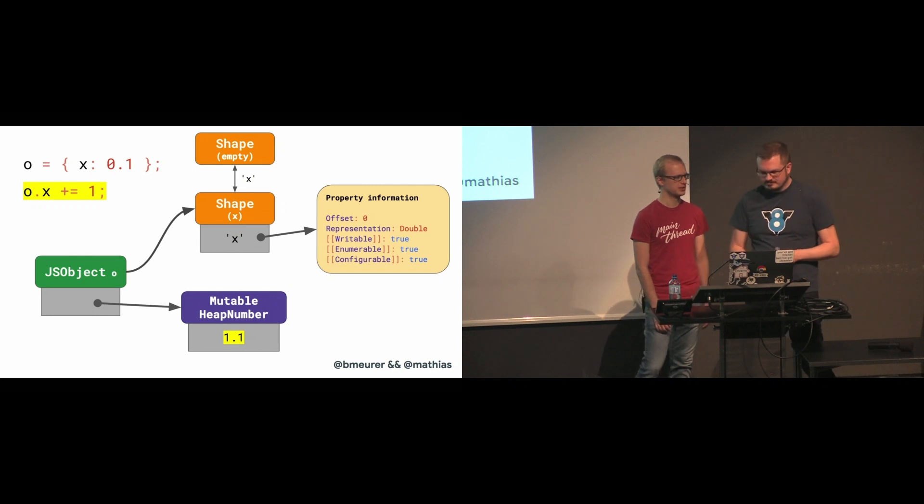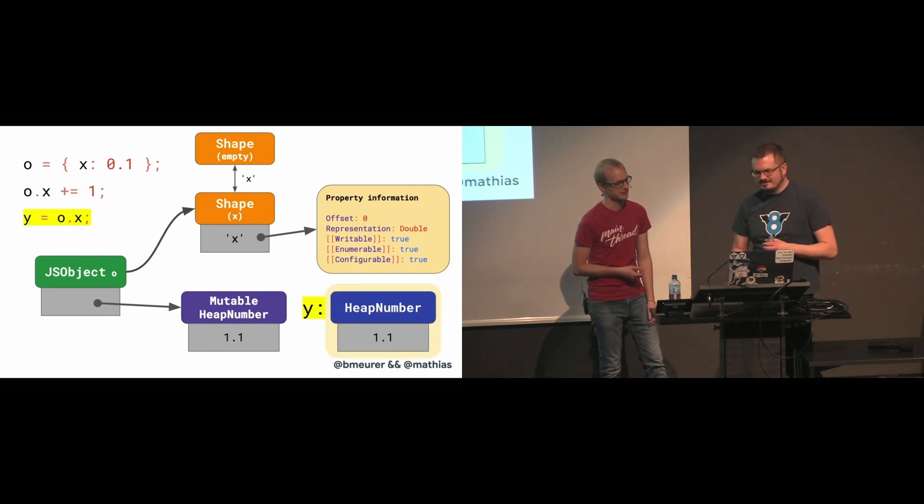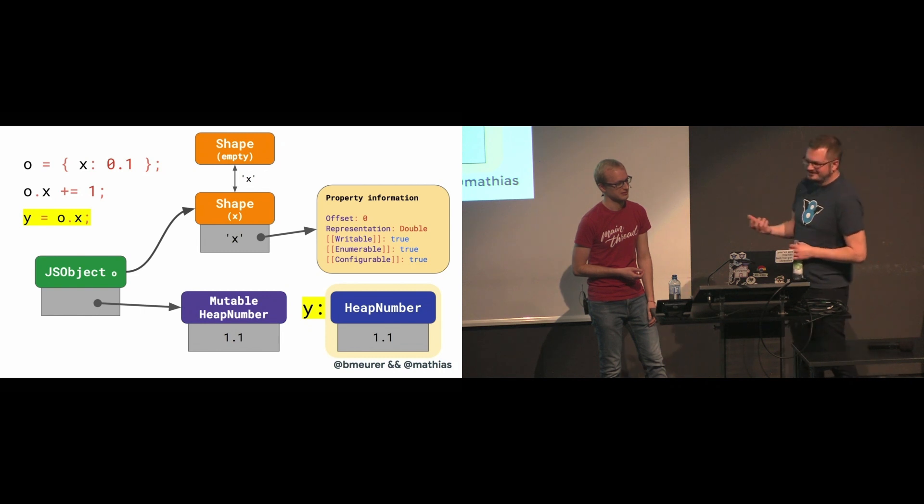That actually makes sense. What's the catch? Since the value of a mutable heap number can change, it's important that these values are not being passed around.